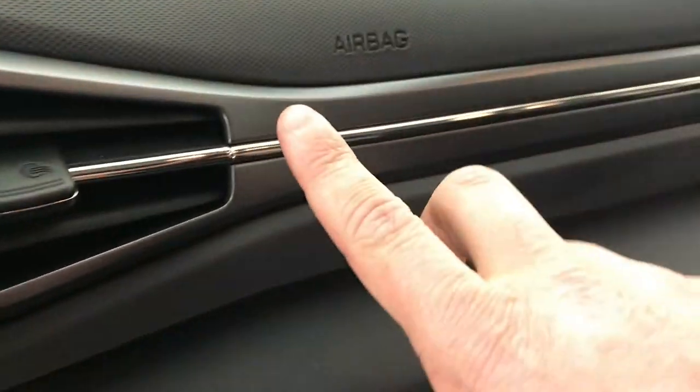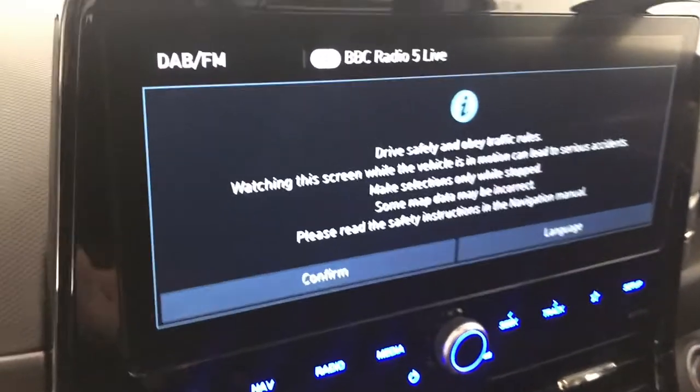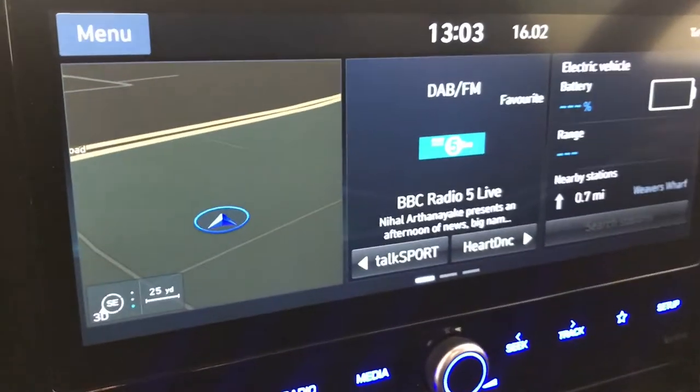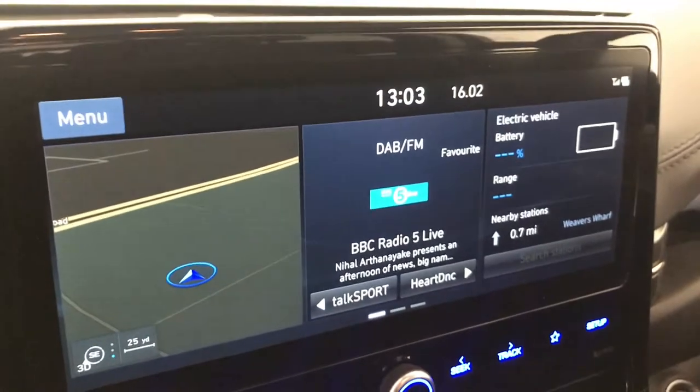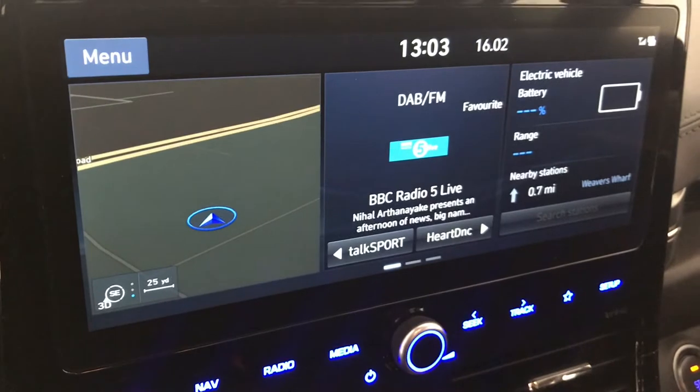There's a lovely detail going across the dash with nice chrome trim. These cars have an infotainment system. It does come with a reversing camera as well as sat nav, and it also has Android Auto and Apple CarPlay with all the radio stations. There's also a mode where you can see how the car's battery is doing.